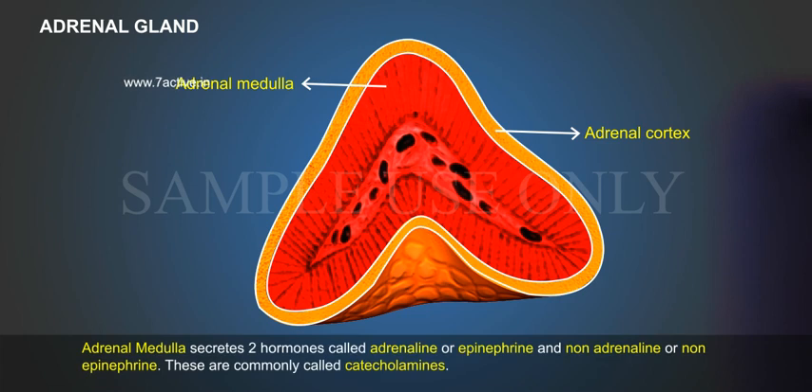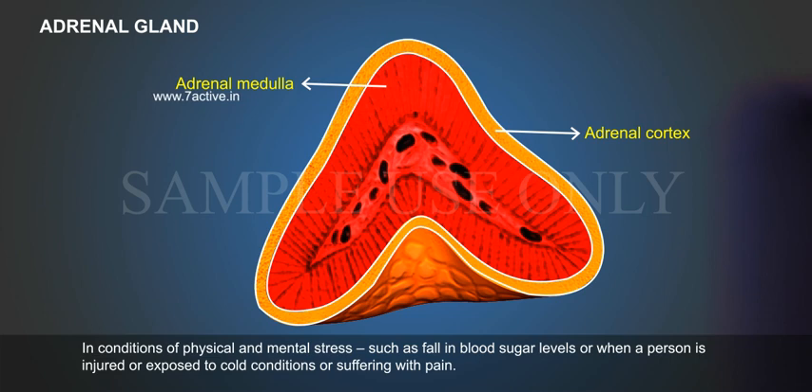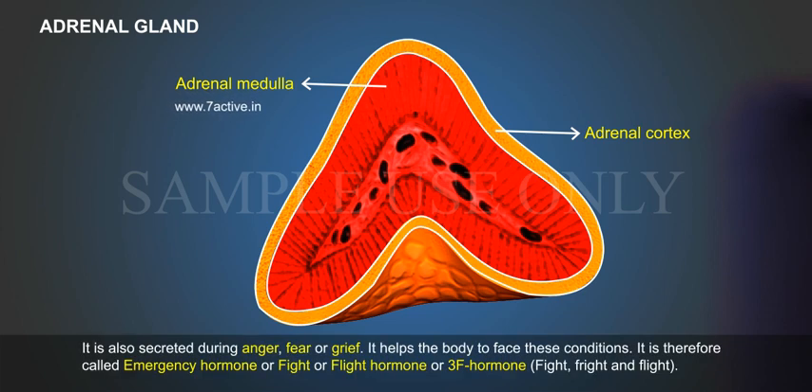Adrenal medulla secretes two hormones called adrenaline or epinephrine and non-adrenaline or non-epinephrine. These are commonly called catecholamines. In conditions of physical and mental stress such as fall in blood sugar levels, when a person is injured, exposed to cold conditions, or suffering with pain, it is also secreted during anger, fear or grief. It helps the body to face these conditions.